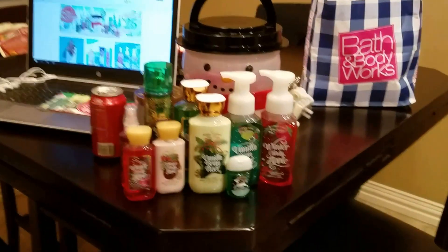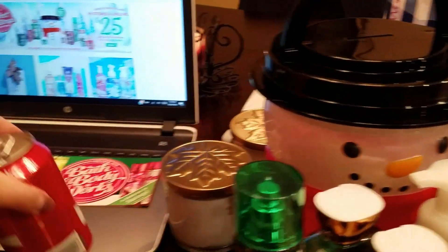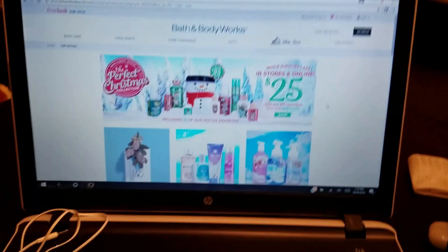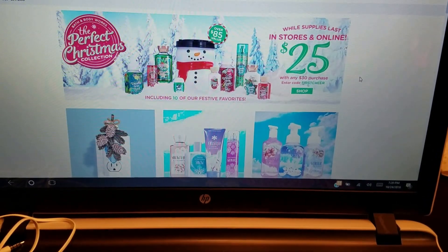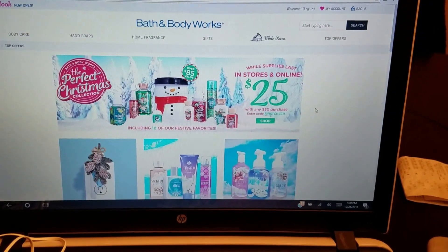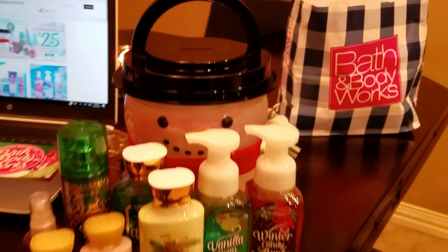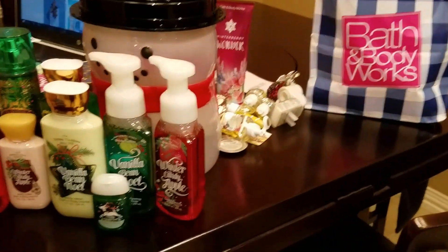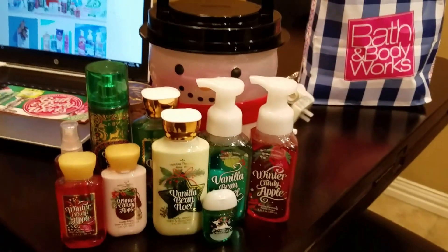We just purchased this today. They're actually having this little snowman bucket for $25 with any $30 purchase. Otherwise, I believe it is $88 on its own and that's exactly what I got. I didn't purchase $30, which was the goal. I ended up purchasing more than that, but I got this for $25 and I just have everything out of the bag already just to make things easier.